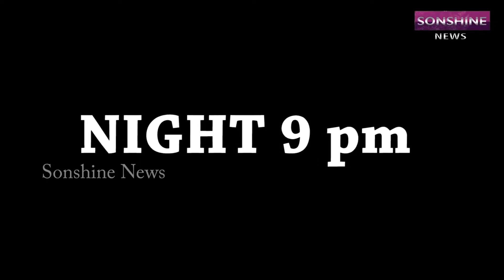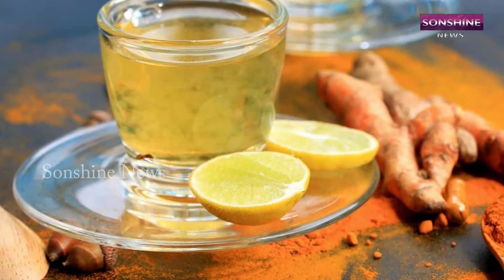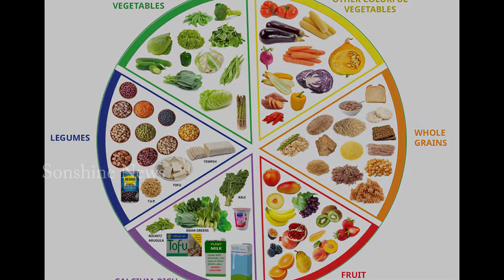At 9pm, ginger and lemon warm water, and at 11pm, turmeric and lemon warm water. This is the diet chart followed for all the patients.